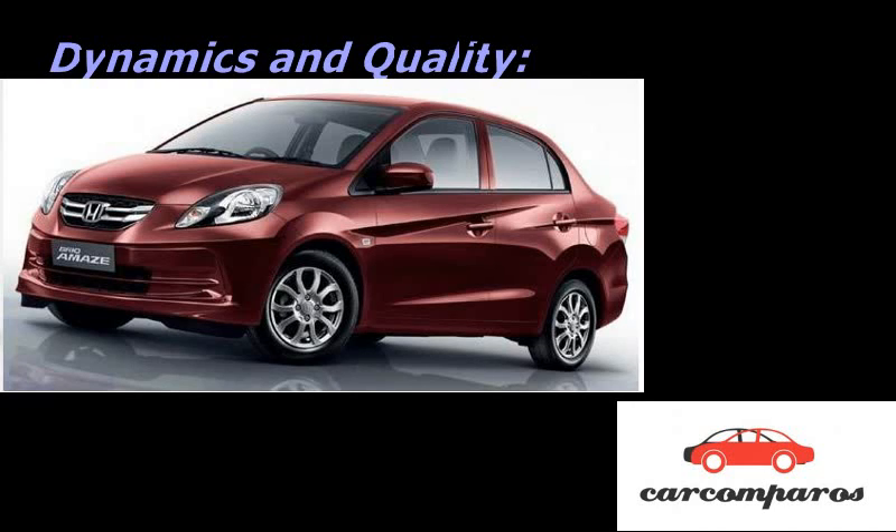Dynamics: The Swift is a hoot and a half to drive. The steering is light but reasonably precise. It is stiffly sprung and has a quick turn-in, making it huge fun around corners. But it's a little skittish and doesn't have the composure and stability of the long wheelbase Amaze. Not that the Amaze is inept at cornering — the steering is well-weighted and grip levels are good — only it's not as quick and pointy as the Swift. Ride quality of both cars is on the stiffer side, getting quite uncomfortable over sharp bumps and ruts.